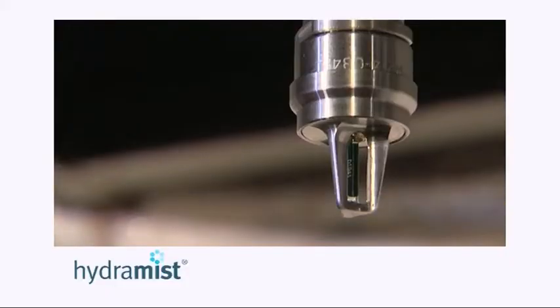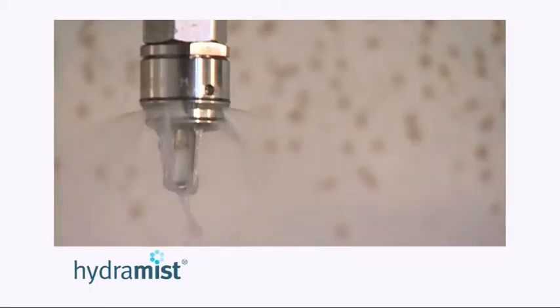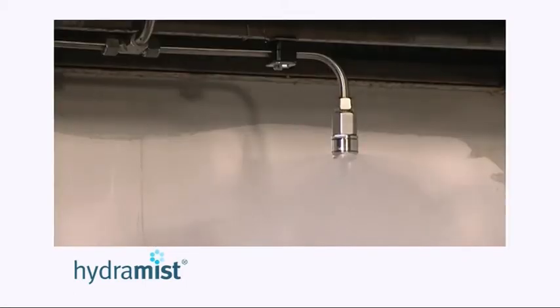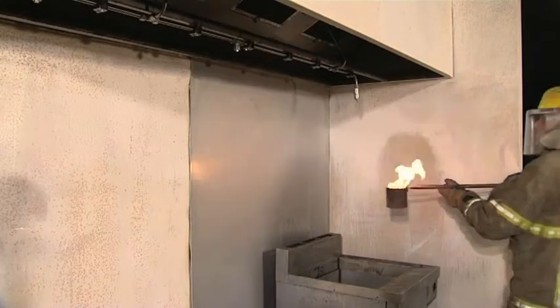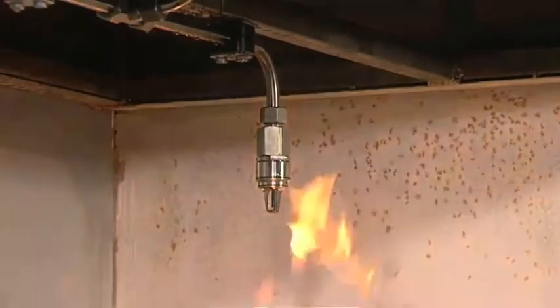The system is automatically operated by heat-sensitive bulbs within each nozzle, or it can be manually activated. For automatic operation, the element within each nozzle is sensitive to heat, set to activate at temperatures ranging up to 182 degrees C according to application.